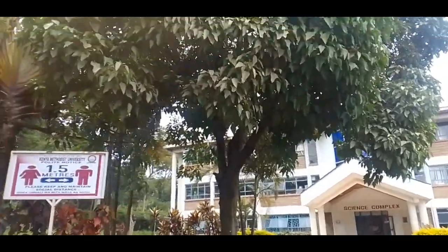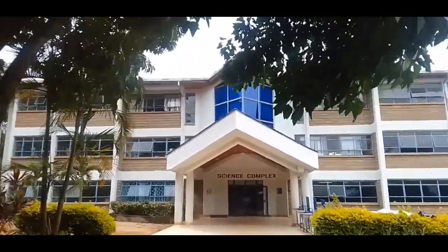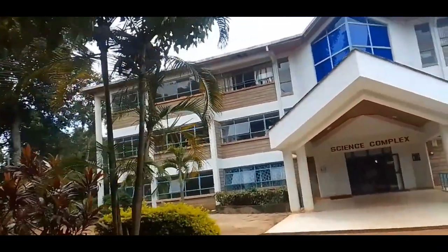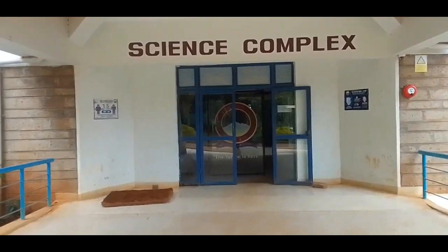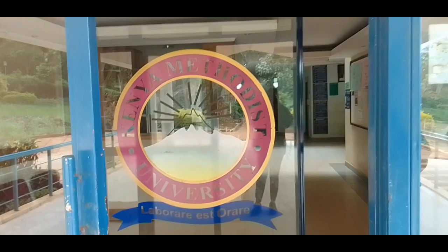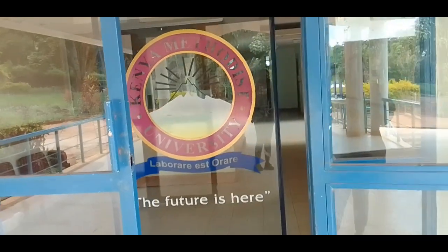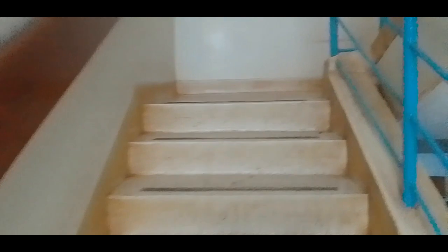Now there's the science complex — this is where most of the laboratories are, and where medicine students and science students study. At the entrance we have the KEMU logo. Kenya Methodist University's motto is 'Orare est Laborare,' meaning 'to pray is to work.' The complex has an underground floor, first, second, and third floors. There's a lift over there, but I chose to use the stairs to show you around.